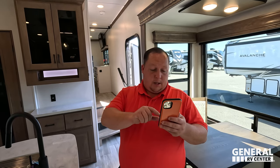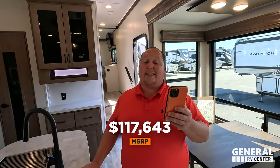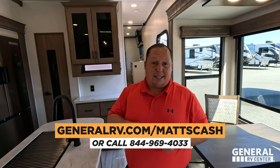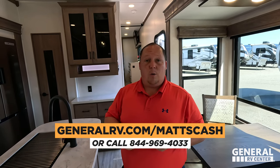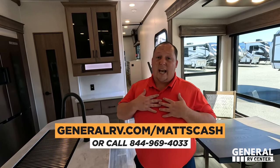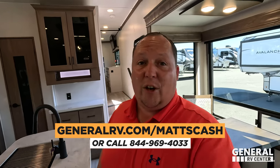MSRP on this unit, stock number 266108, is $117,643. We don't advertise a sale price because Alliance and some manufacturers don't allow it, but we do have sale pricing. We sell nationwide — if you're interested, go to GeneralRV.com/MattsCash, call our team at 844-969-4033, or text Matt at 301-906-0962.